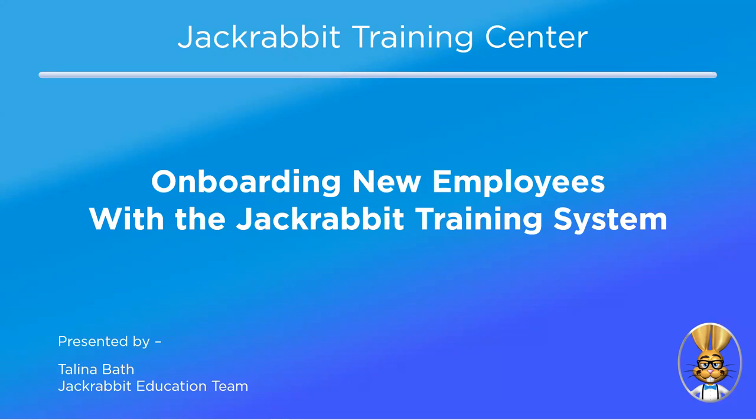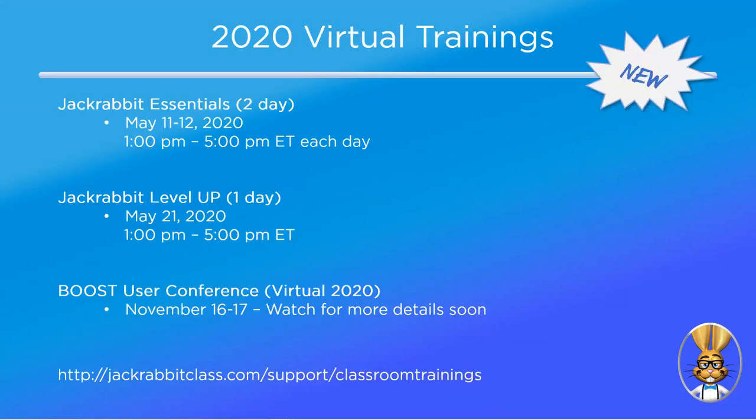We wanted to go over the rest of our trainings lined up for 2020. With everything happening now, trainings going forward will be virtual. First up is Jackrabbit Essentials — the normal two-day training, previously called the basics training — on May 11th and 12th from 1 p.m. to 5 p.m. Eastern each day. After that, we have Jackrabbit Level Up, a one-day training on May 21st from 1 p.m. to 5 p.m. Eastern. Normally we'd have the Boost User Conference in spring and fall, but this year we are having one virtual conference in the fall — no flights or hotels needed.